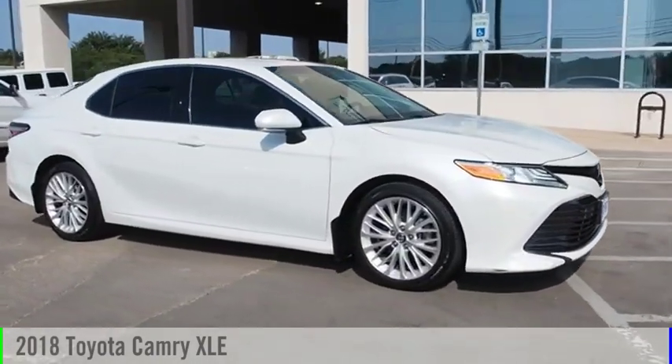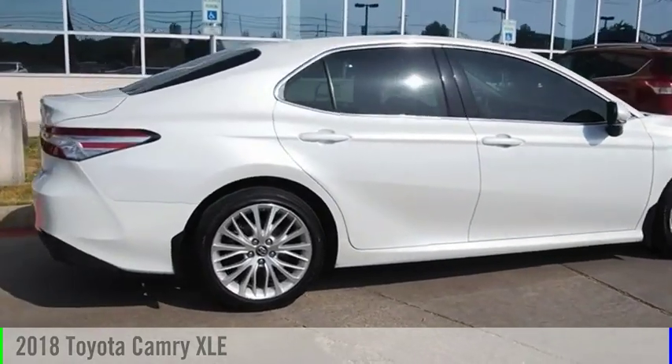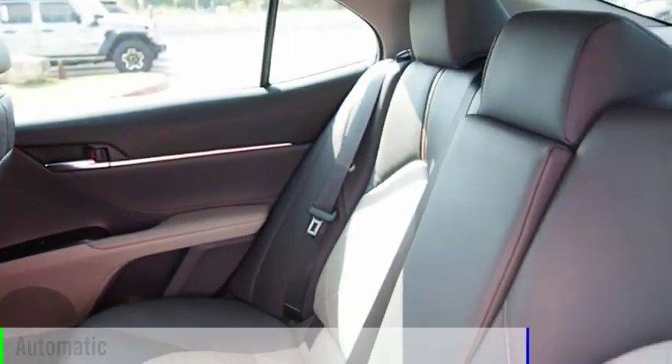Looking for the right vehicle? Check out the 2018 Camry. This vehicle is powered by a front-wheel drive, 4-cylinder, 2.5-liter engine, and comes with an automatic transmission.